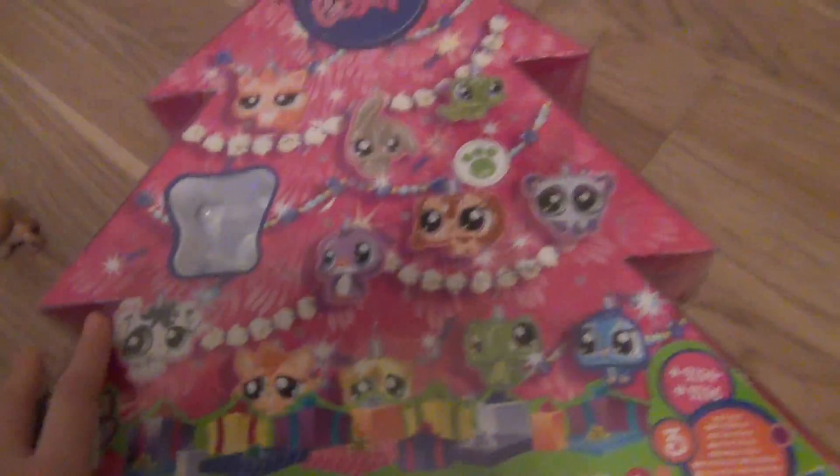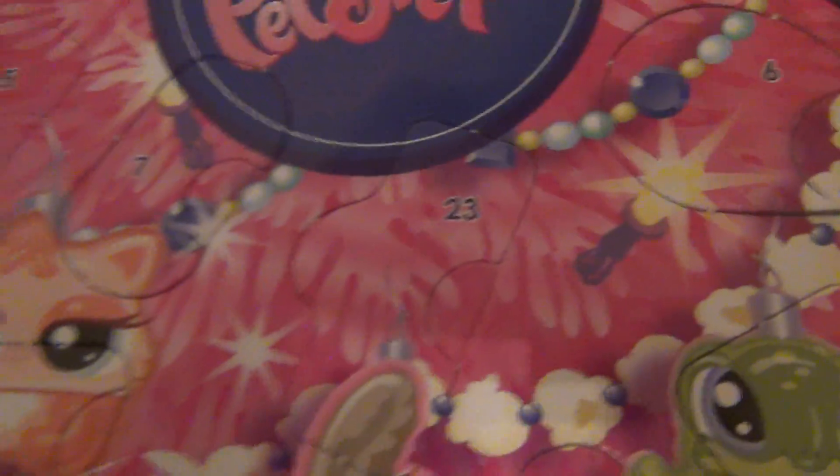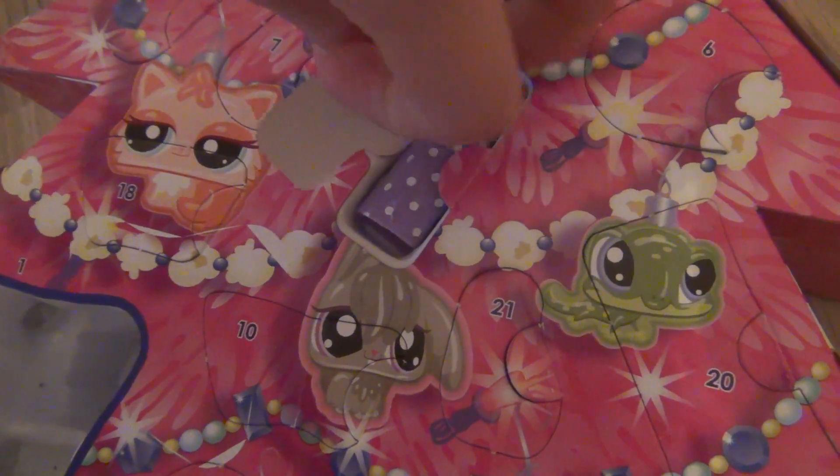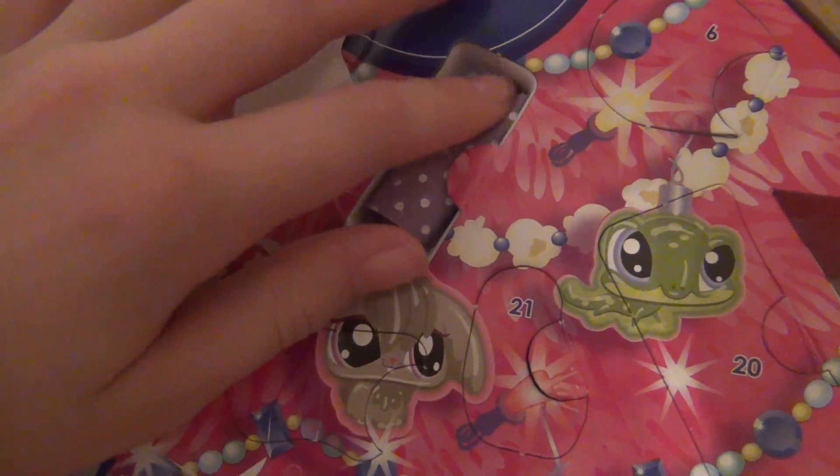Okay, just trying to be careful here. And it's right here up. And it's a blanket,